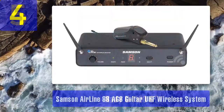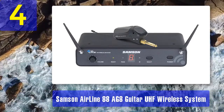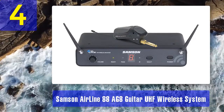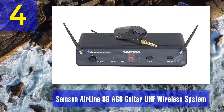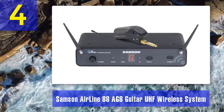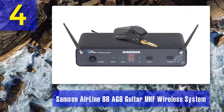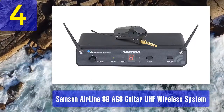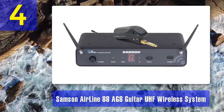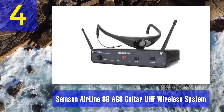Coming in at number four: Samson Airline 88 guitar UHF wireless system. My review: the original version of this model is from the 80s, which might turn some people away, but it really shouldn't. The 88 version is completely reworked and now features automatic frequency scanning, which alongside the frequency agile UHF system allows this device to have a maximum operating range of 300 feet. Along with that, this wireless guitar system comes with fast-paced transients as well as strong but stable bass notes.